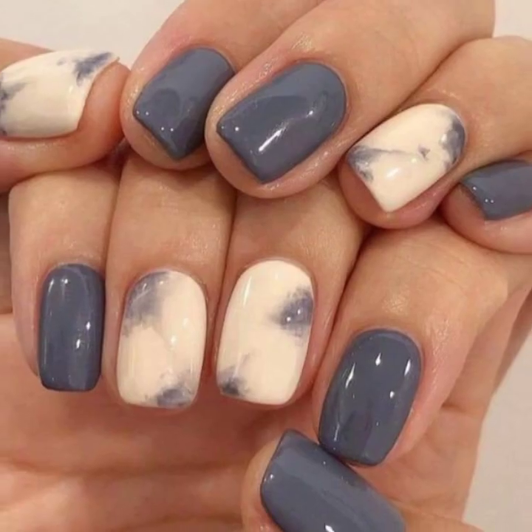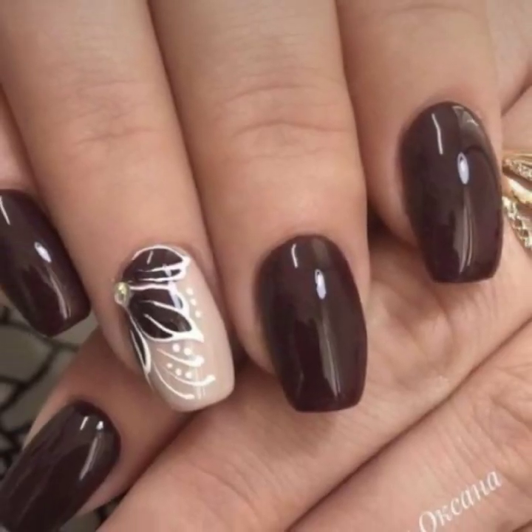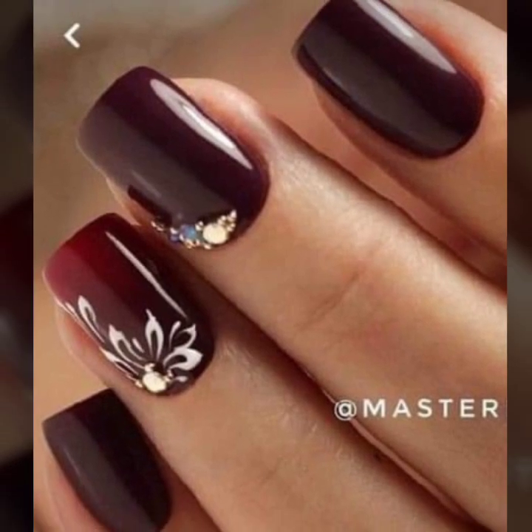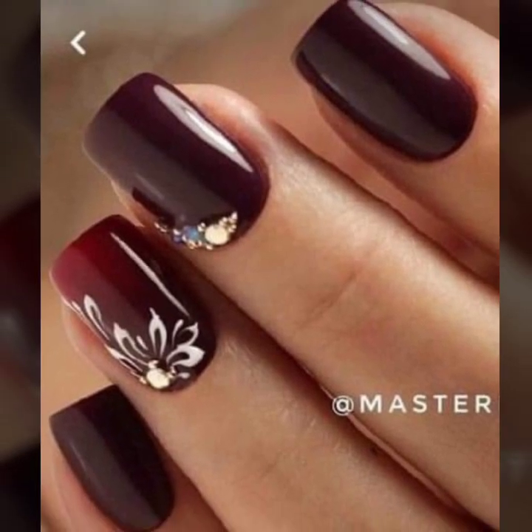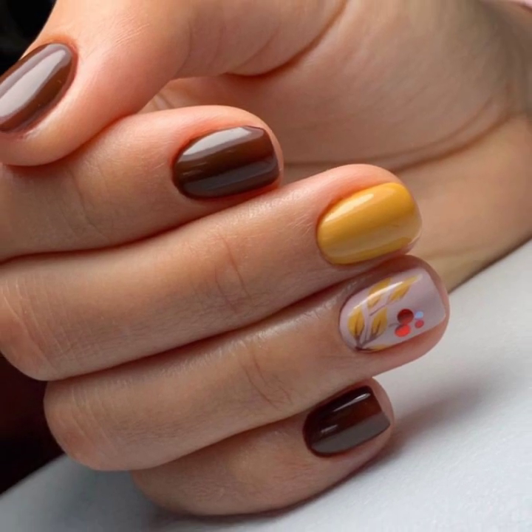So dear viewers, watch all outstanding and stylish unique printed nail cutting designs. I hope you like my videos and enjoy them. Today you will see very attractive nail art ideas.